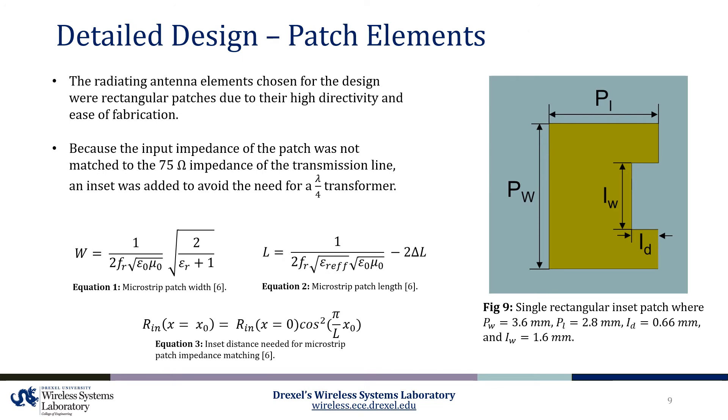The radiating antenna elements chosen for this design were microstrip rectangular patches due to their high directivity and ease of fabrication. Using the equations provided below, the width and length of each patch antenna were calculated for a resonant frequency of 28 gigahertz. Because the input impedance of the patch was not matched to the 75 ohm impedance of the transmission line after calculating the patch dimensions, a recessed inset distance was calculated to transform the patch input impedance to match with the incoming transmission line. Finally, the inset width was swept using HFSS to obtain the desired reflection coefficient of a single patch.